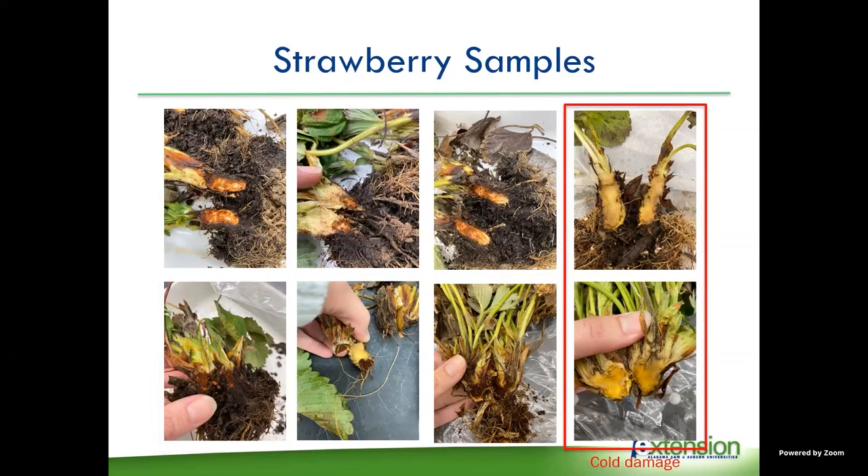We also saw some cold damage in strawberries this year, especially from growers that didn't cover their plants during the deep freeze around Christmas. You can tell that because you get this water soaking in the crowns of the plants.